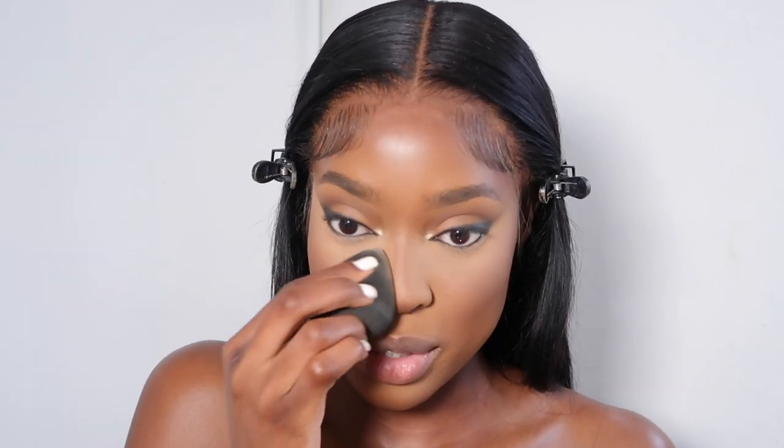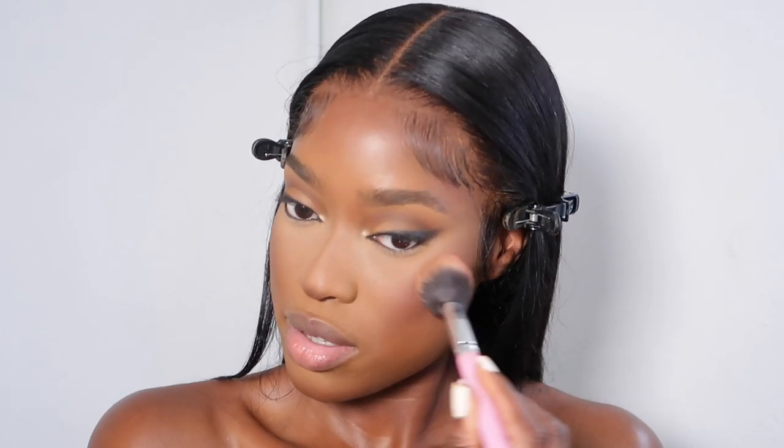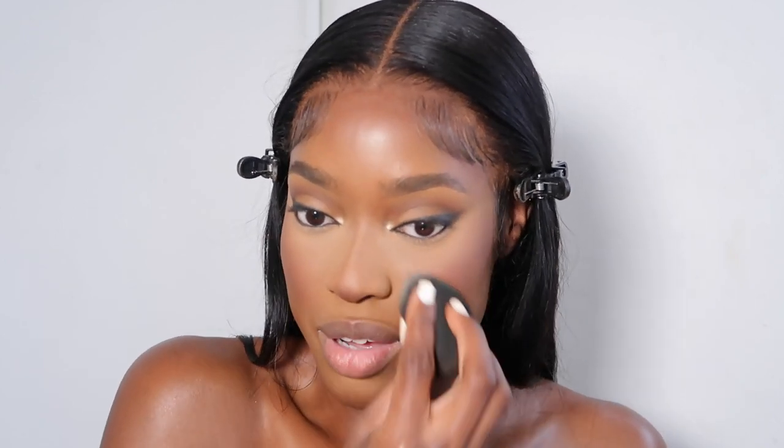I take blush — I'm going to use the Juvia's Place Volume 1 Blush Duo, mix the two shades together and apply that onto my cheek. I blend it out so there's no line of demarcation at the blush application.